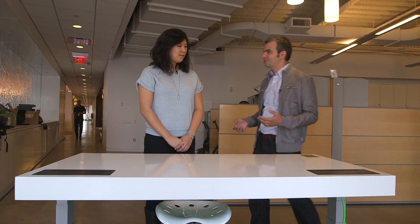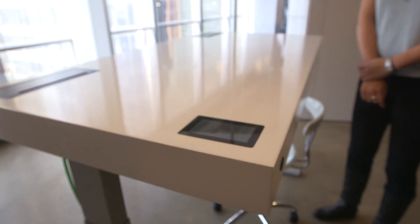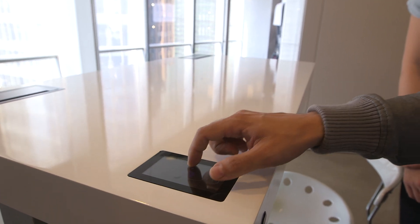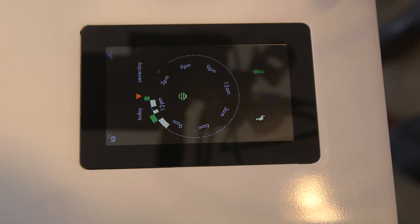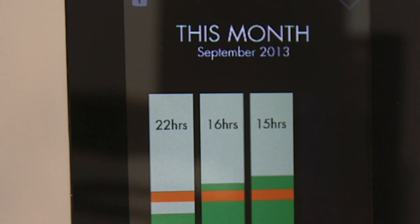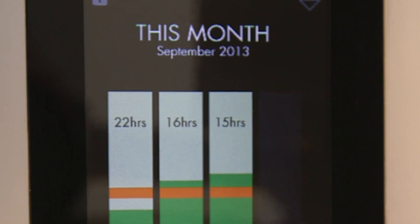At a simple level, you just double tap the surface and the desk moves to the next position, leaving your hands free to continue working. It has a capacitive touch screen built into the surface, and you can see data about how much you've been sitting and standing over the past days and weeks — including the total sitting and standing time each week versus your goal.